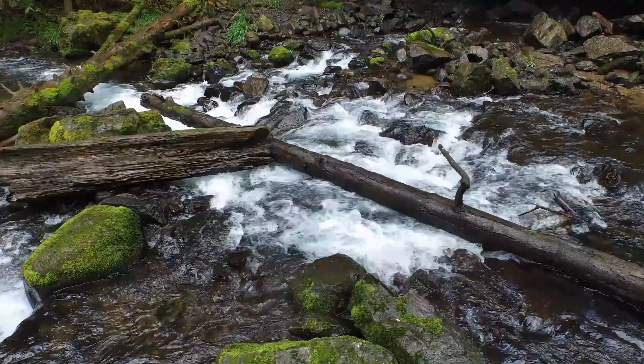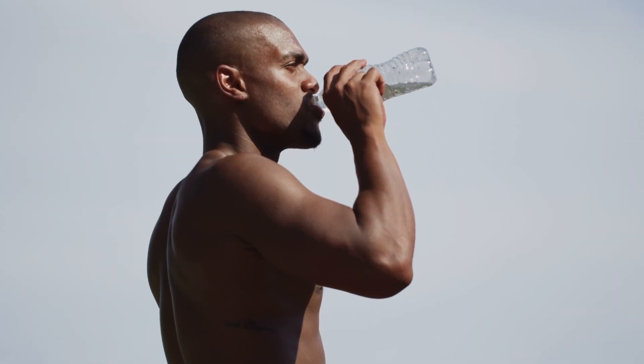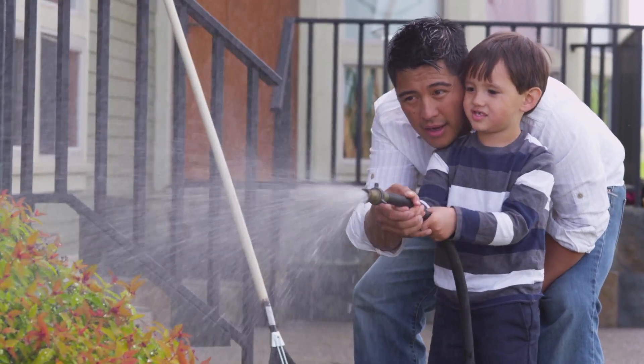This small amount of water is for all living things — plants and wildlife — not just humans. What can you do to help conserve water?